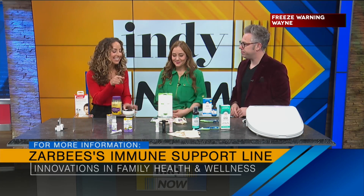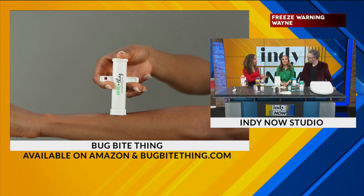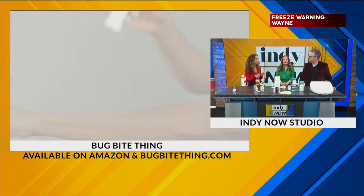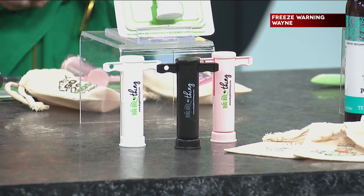Summer's coming, and the mosquitoes are coming with it. This is such an awesome solution — this company was founded by a mom and was seen on Shark Tank. It's called the Bug Bite Thing, and it is Amazon's number one selling solution for bug bite relief. It uses no chemicals, just the power of suction.